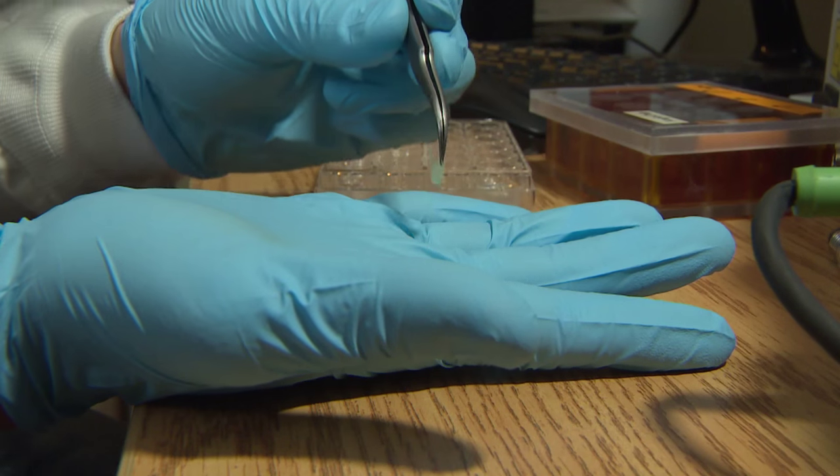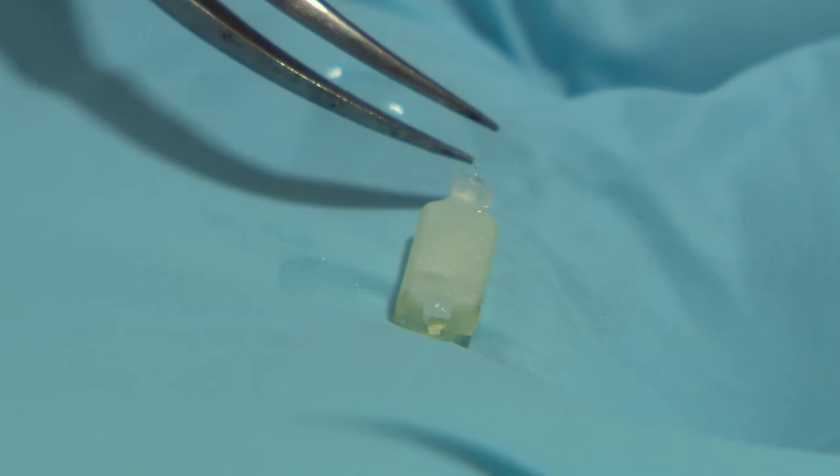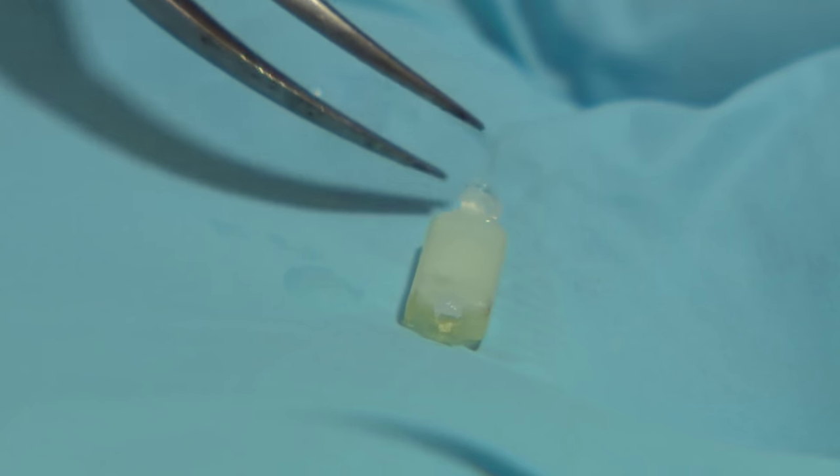Scientists implanted it into a rat to see if its blood would squeeze through or clot. It's very exciting. After surgery, you can clearly see the blood go through our scaffold.